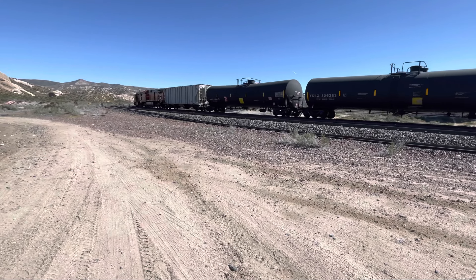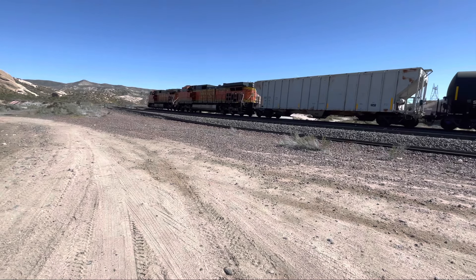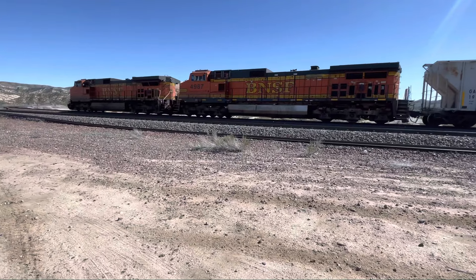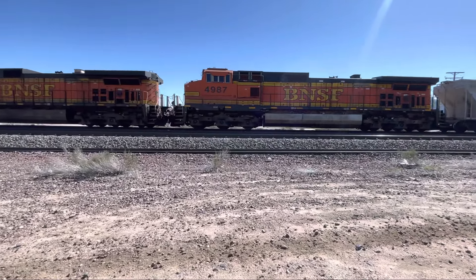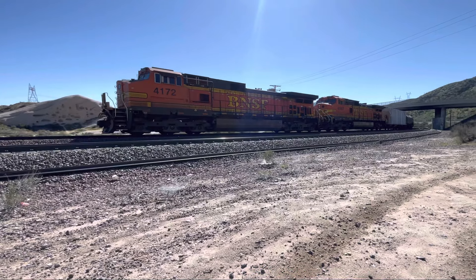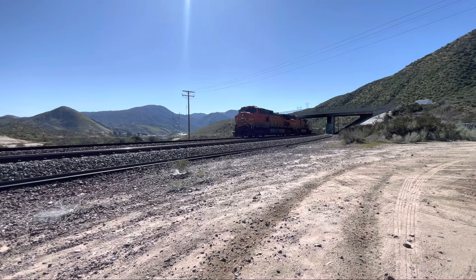There's another hopper on the back — they put those there for safety, obviously. A couple of H2s. Dash 9, Dash 9. A couple of BNSF cigar bands — it's pretty.